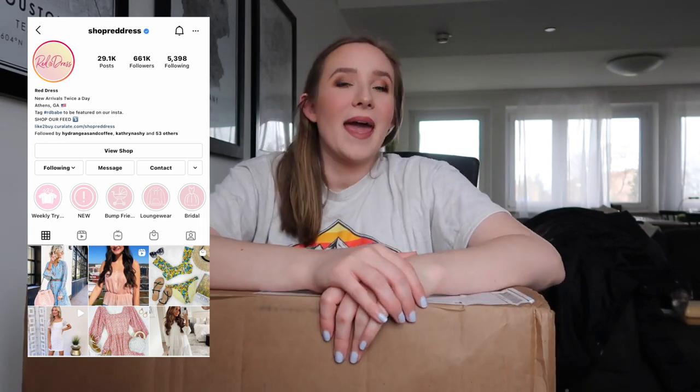Hello everyone, welcome back to my channel. Today I'm going to be doing something different — probably something I haven't done in a while if I've done it at all. I'm going to be doing an unboxing and a try-on haul for Red Dress Boutique. If you've never heard of Red Dress Boutique, Instagram bloggers post about it. I've followed them for a long time and they just did a sale recently, like a winter sale, and I decided to pick quite a few things up.